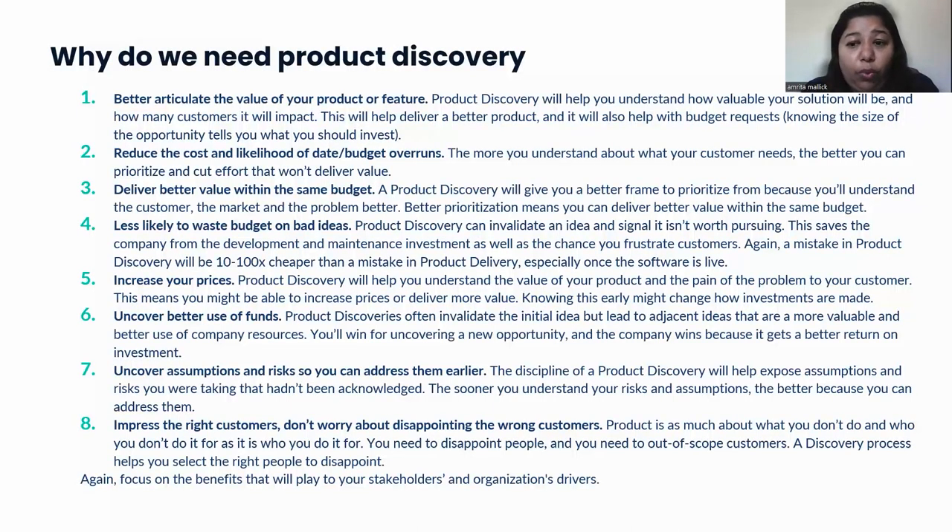We also discover our risks through product discovery. Once we know the product we want to develop, we have built our assumptions and identified risks we were not aware of initially. We then have a chance to validate each risk and assumption and address them at the right time to build a successful product. In the end, our focus is the customer — we want to make sure we are developing the product for the right customer, targeting those who are in need of it and not focusing on segments we are not building for. The benefits of a right product discovery will also help stakeholders and the organization.